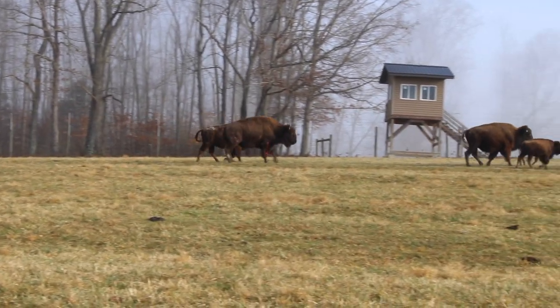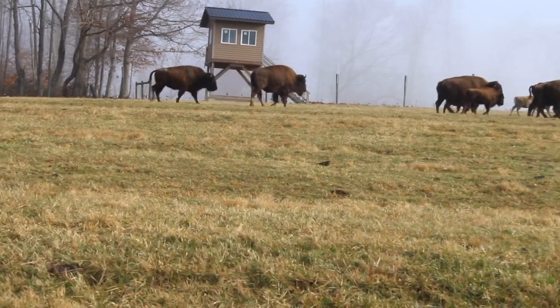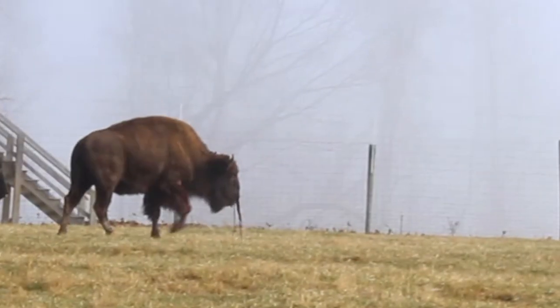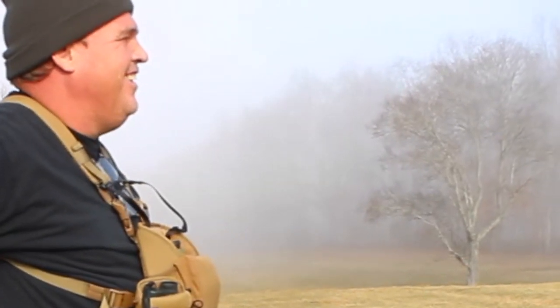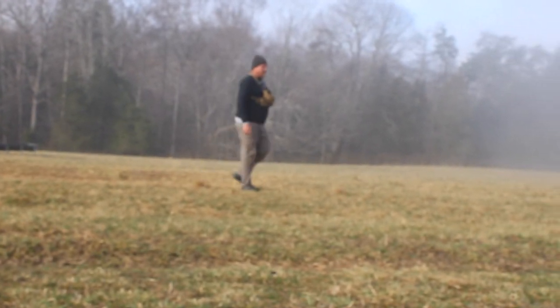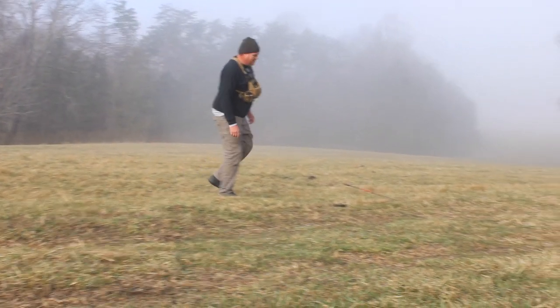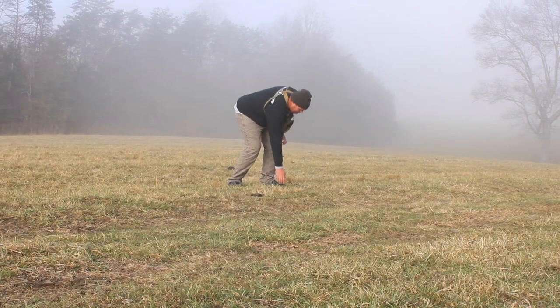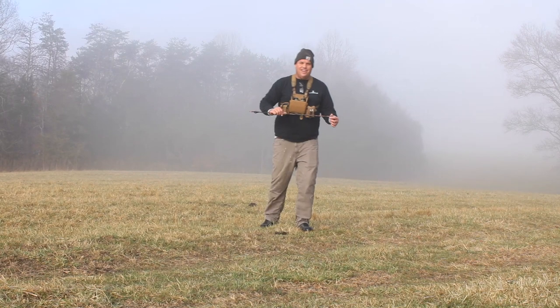That'll work. There's the arrow — solid pass-through. Wow, check that out. How cool is that?